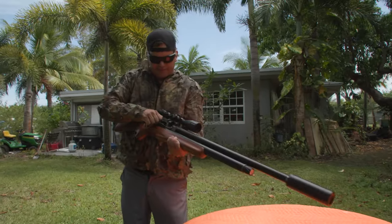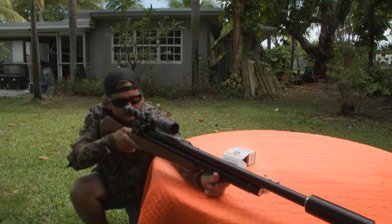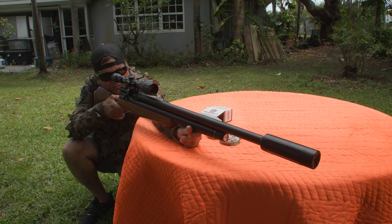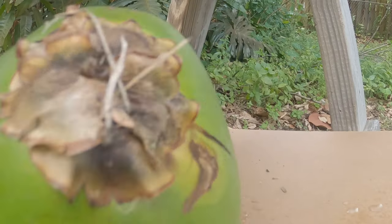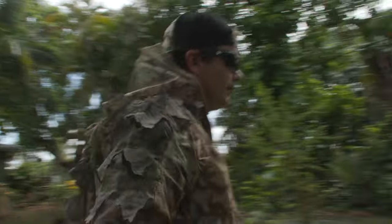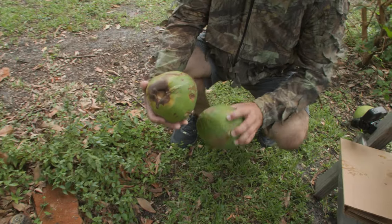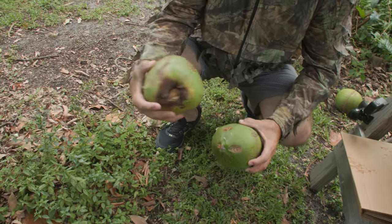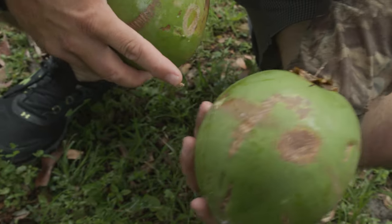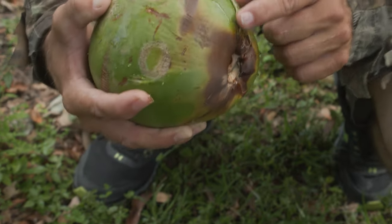Here we go again — two coconuts. Check this out. Literally went through there and into here. Here's where it went in — in and out of the first one, in and out of the second one.